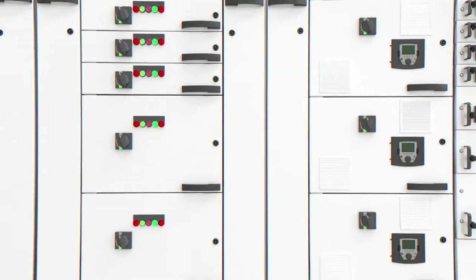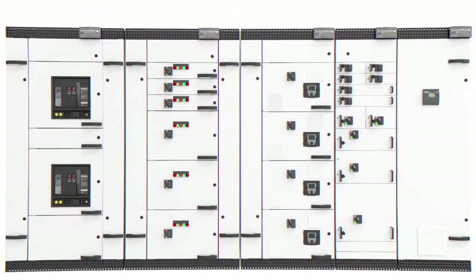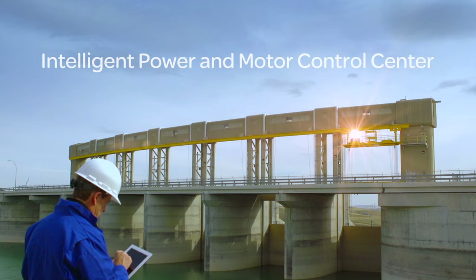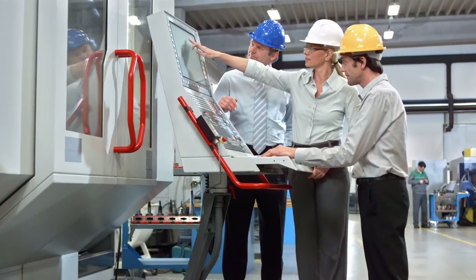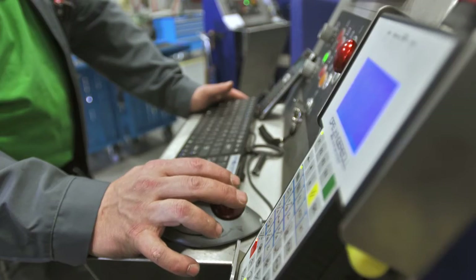By intelligently integrating our power management and industrial automation technologies into one seamless interface, we've done just that. At Schneider Electric, we call it Intelligent Power and Motor Control Center — IP MCC with Foxboro Evo. It takes all the smart systems in your factory and brings them together, so you can find out what's working well, what's not, and a whole lot more, all within one simple interface.